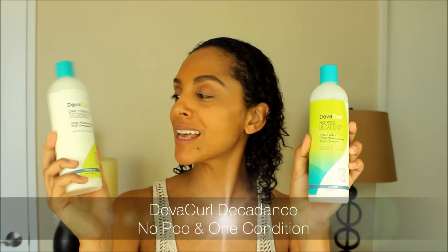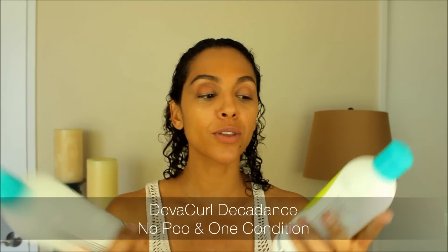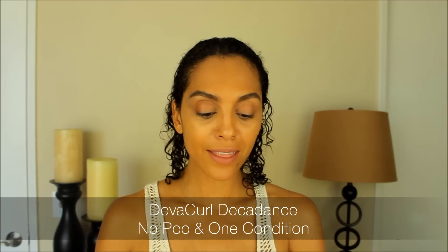DevaCurl was kind enough to send me their brand new Decadence line, and that includes the No-Poo Decadence and the One Conditioned Decadence. So it's a cleanser and a conditioner — they're ultra moisturizing and they are milk cleansers. They're made with chupa milk and also quinoa.